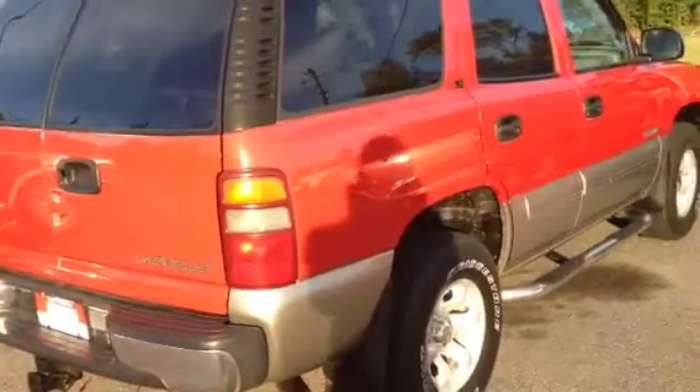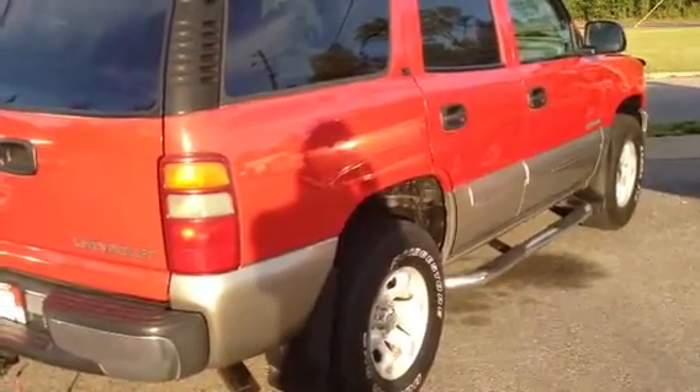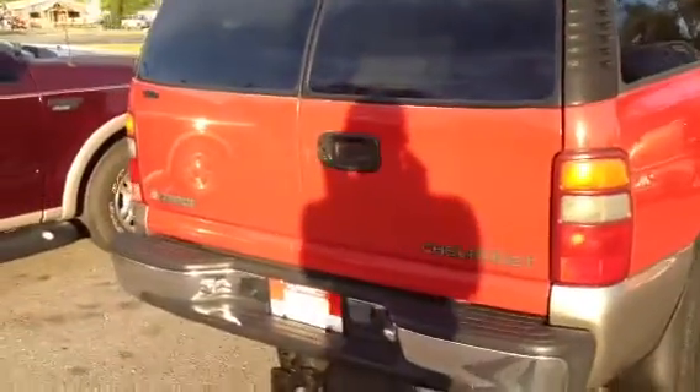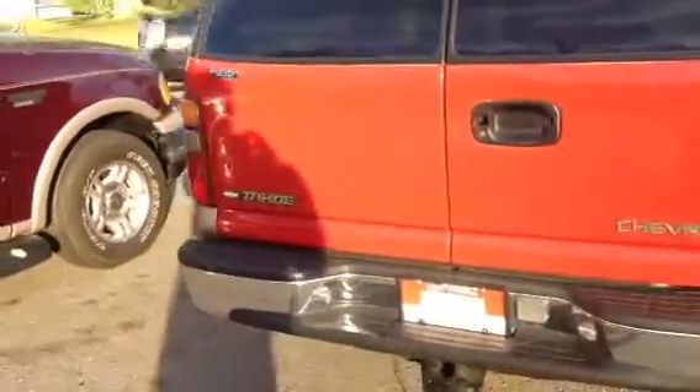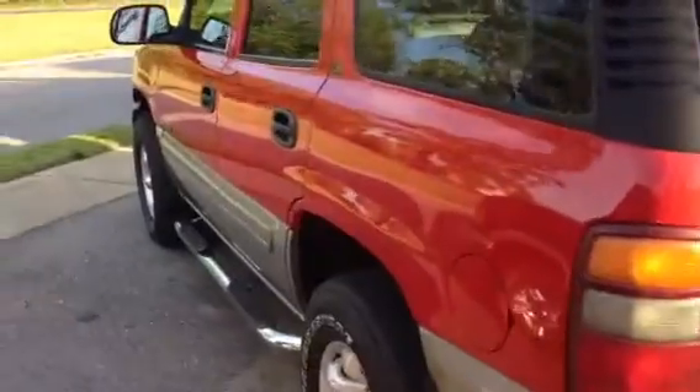Red exterior, beige leather interior. Second row is the bench seating — that sand beige color. No third row. Very, very nice setup there. And obviously the step bars.